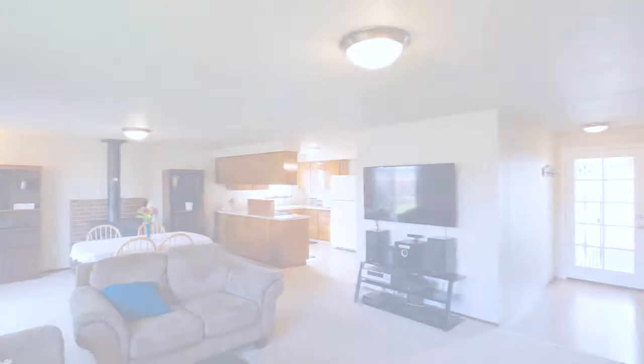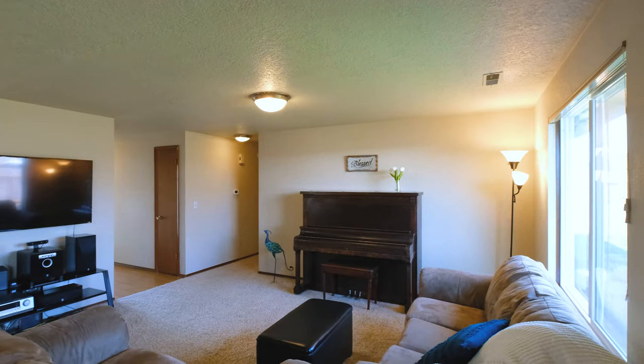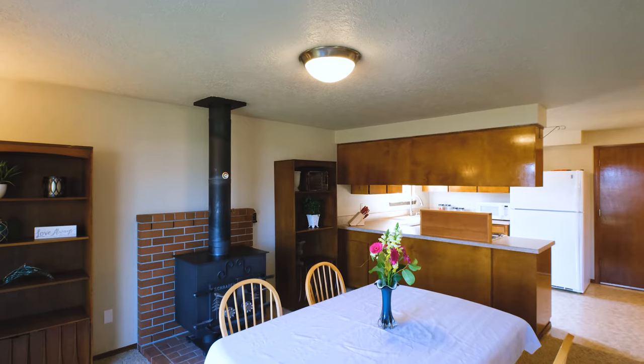This home features three bedrooms, two full bathrooms, and when you walk in, you're greeted with an open, spacious living room, family room, dining, and kitchen.